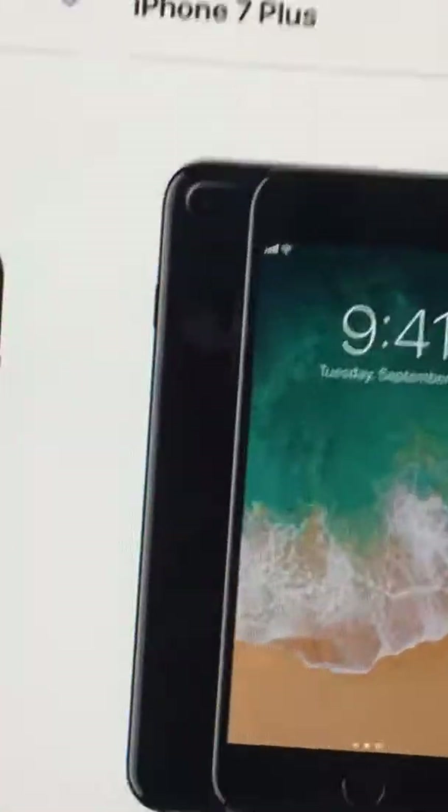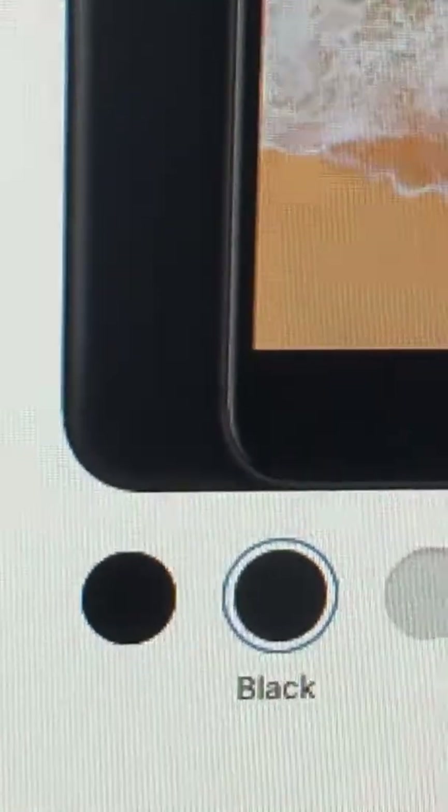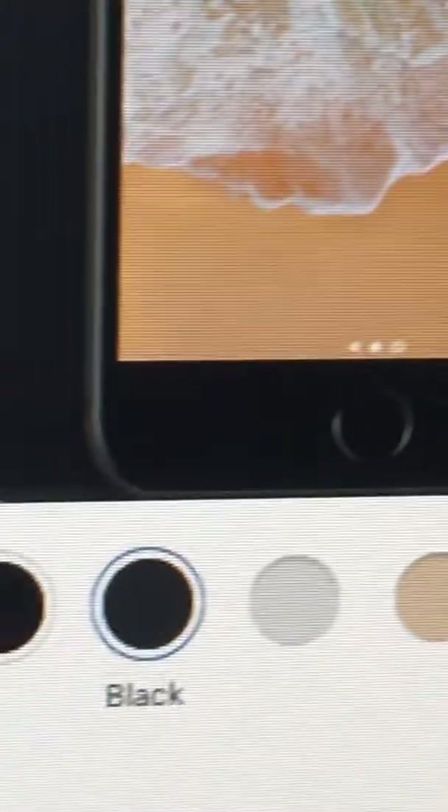Right now on the jet black — let me zoom in on the camera a lot. So when you click on the matte black, go to the camera — look, it gets bigger. When you go down and click on the jet black, it gets smaller. Hopefully you guys can see that.